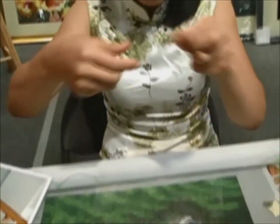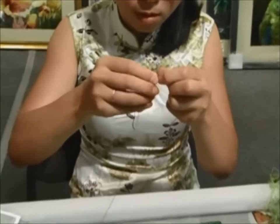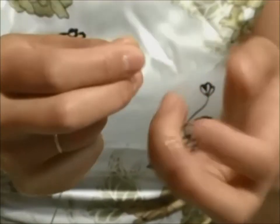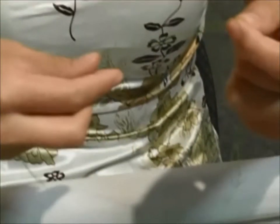They'll then take this and literally just start stitching it. The first thing they'll do is split the thread down to a specific count. The thread starts with a total of 16 strands, and depending upon the quality of the piece, they will determine how many strands they use to actually do the work.